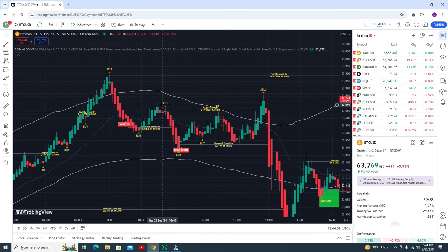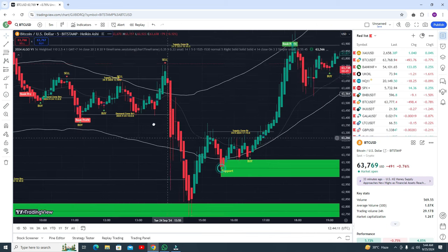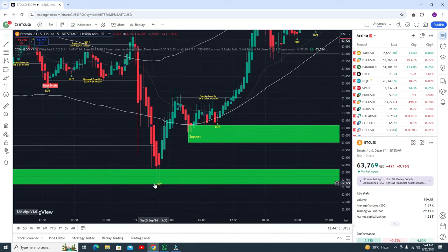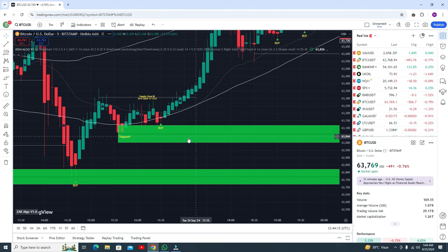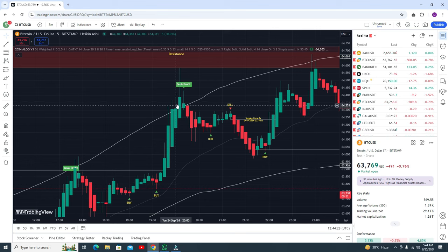There is a supply zone and you are getting a sell signal — another perfect signal. You can go for the sell trade and you are getting awesome profit. If you follow only buy and sell signals, both signals are giving accurate results. Here you can see a buy signal and it gives you profit.